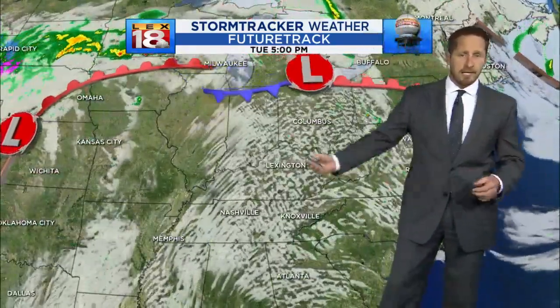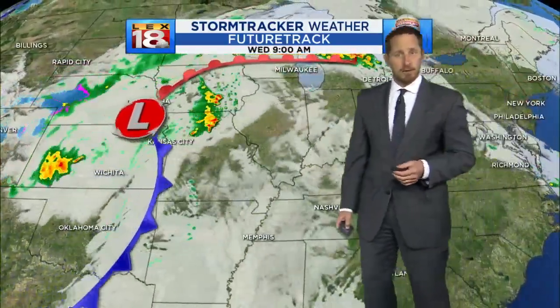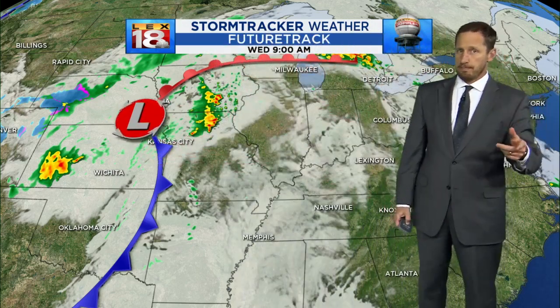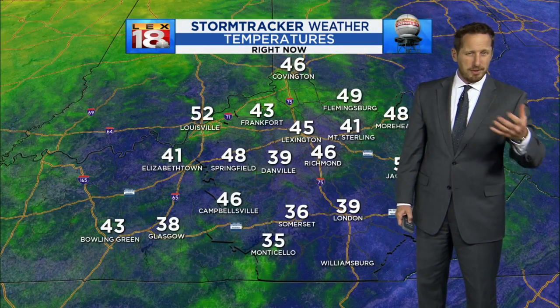What we'll see today: mostly sunny skies, partly sunny skies tomorrow. Our next chance for any kind of real active weather is this wave of low pressure back to the west, cold front on the move. Some showers, some storms — a few by late Wednesday, but more than likely we'll see them firing up Thursday.